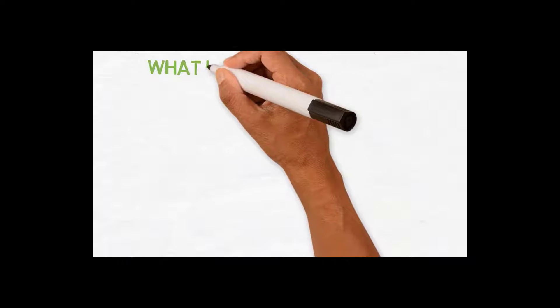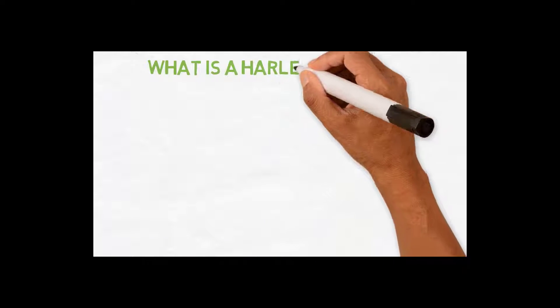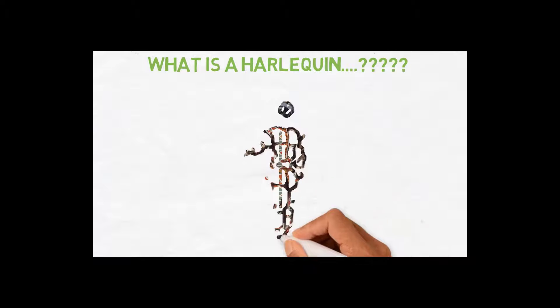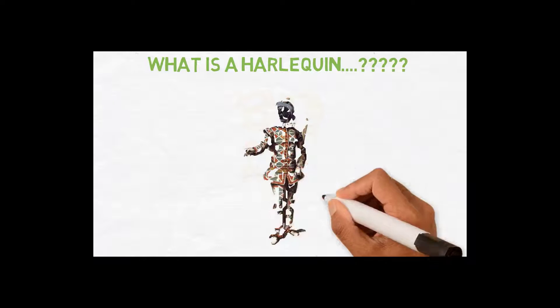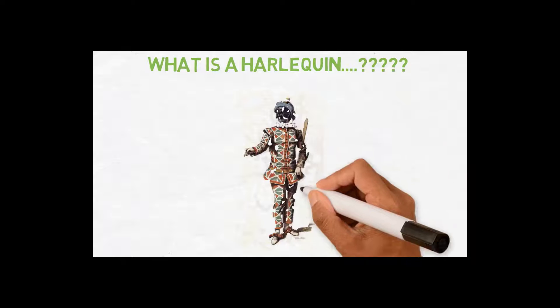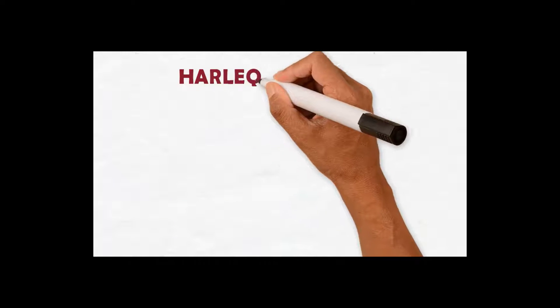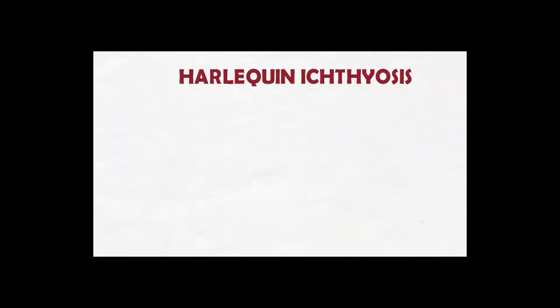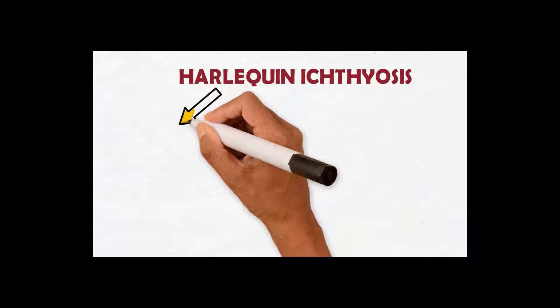So what is a Harlequin? To study Harlequin ichthyosis we have to understand what a Harlequin is. Here, the picture of a clown dressed in ragged clothes is a Harlequin. Harlequin ichthyosis is a condition which involves a skin disorder relating to the way a Harlequin looks.